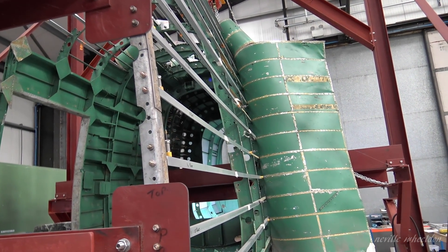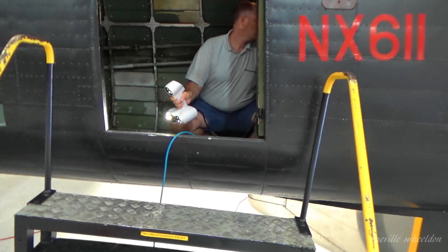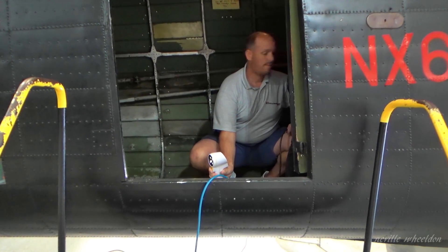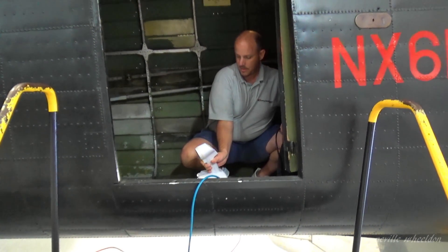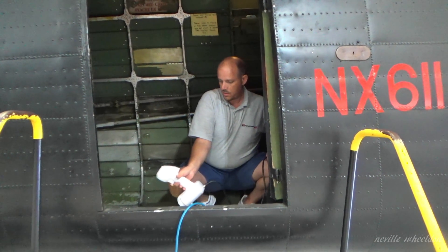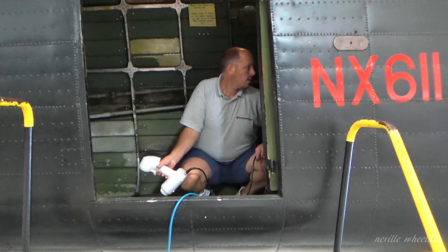This will enable them to produce new formers to complete the restoration. The formers on this section are all different sizes, so all nine have to be scanned. KB976, you'll remember, is the Lancaster damaged by a hangar roof caving in at Woodford in Manchester.